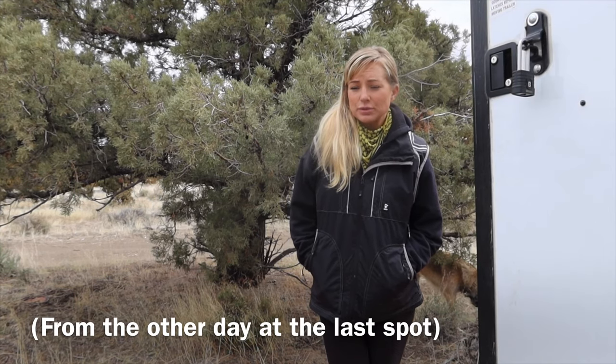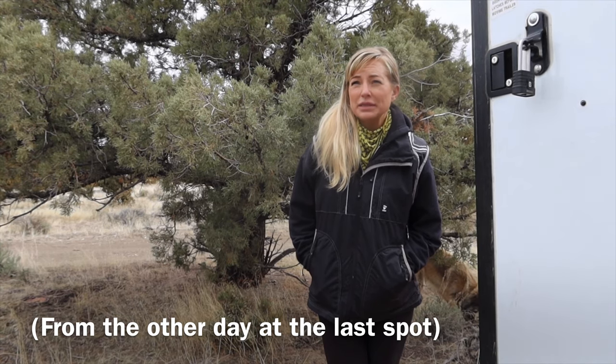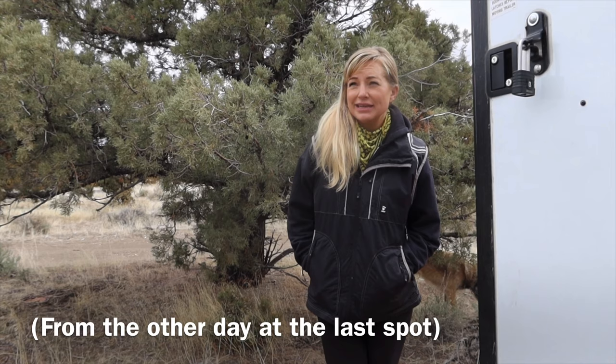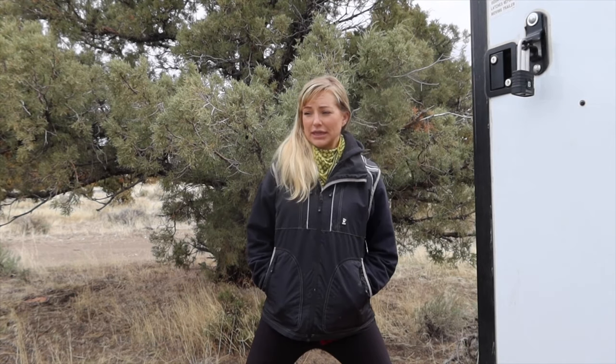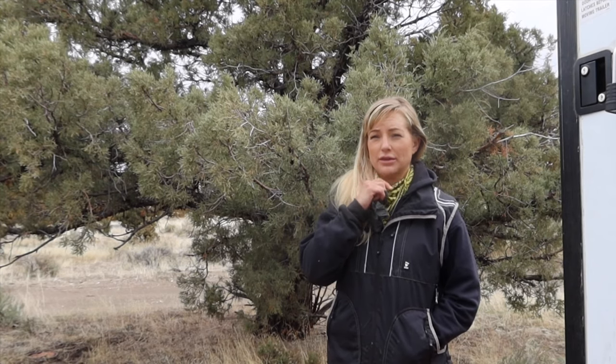One of my biggest fears is to be on a forest road and come to a place where it's closed and I can't turn the trailer around. So we're gonna go check out a potential next camp spot. Before we move, I want to make sure we're as stocked as possible, so I have to run to Walmart. I have my rubber gloves and I'm gonna use my scarf as a mask.